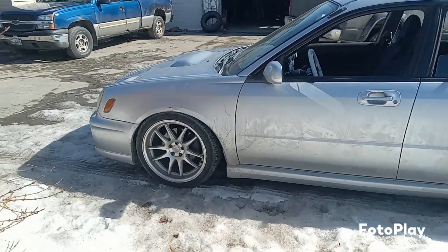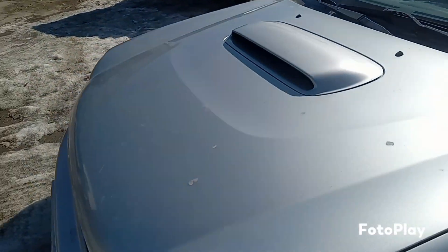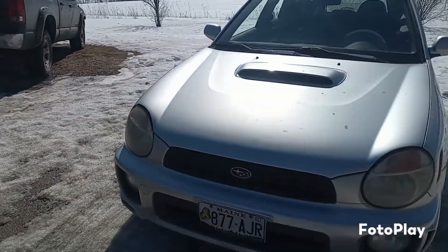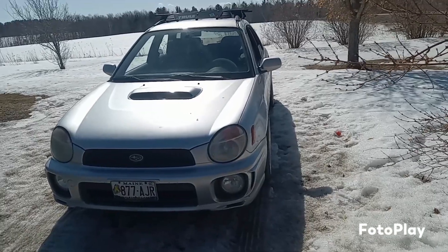Sharp-looking little car, goes really good too. The bug-eyed Subaru Impreza WRX.